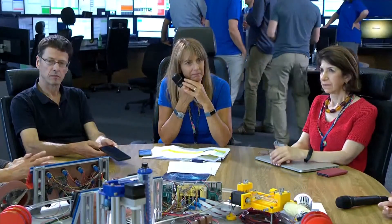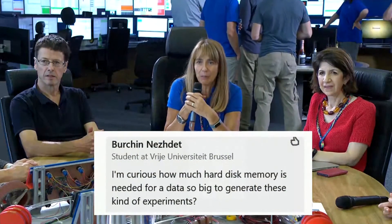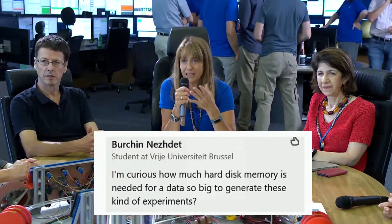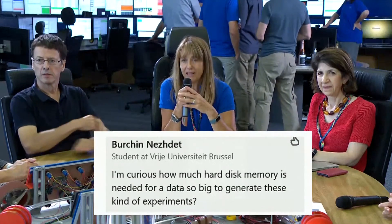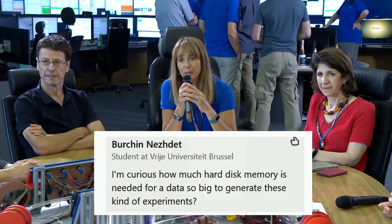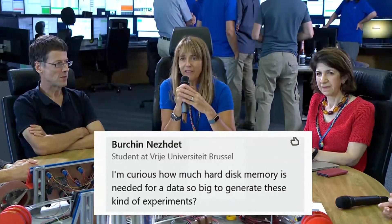For me it's really an exciting experiment and we're looking forward to the first data coming right now. So Birkin is curious: how much hard disk memory is needed for data so big generated by these experiments? This is a question for Enrica Porcari, the IT department leader. Can we have the data center for the answer? Yes, thank you. So we currently have 10,000 disks for this.